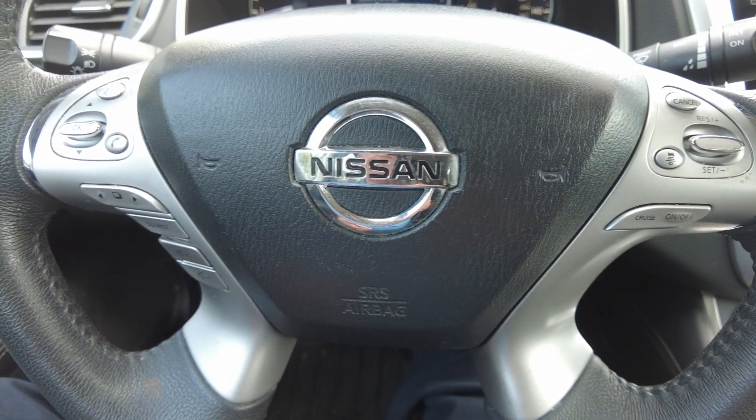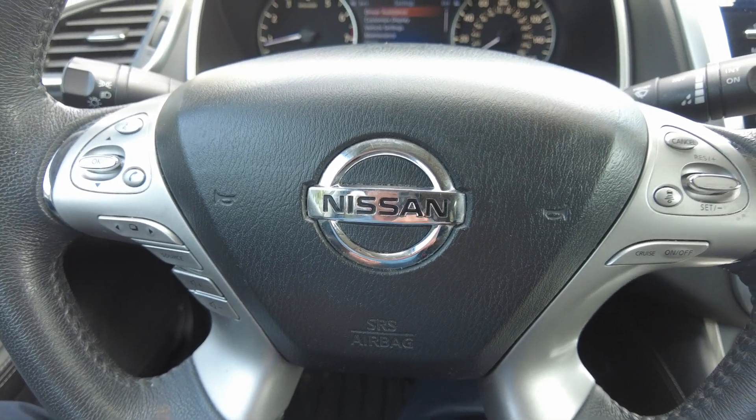Again, 2015 Nissan Murano Platinum all-wheel drive.